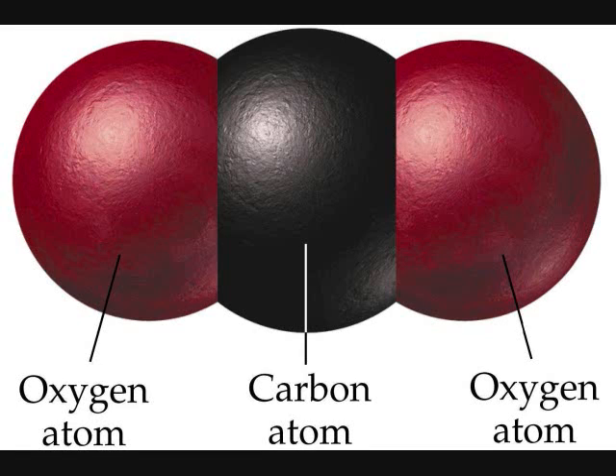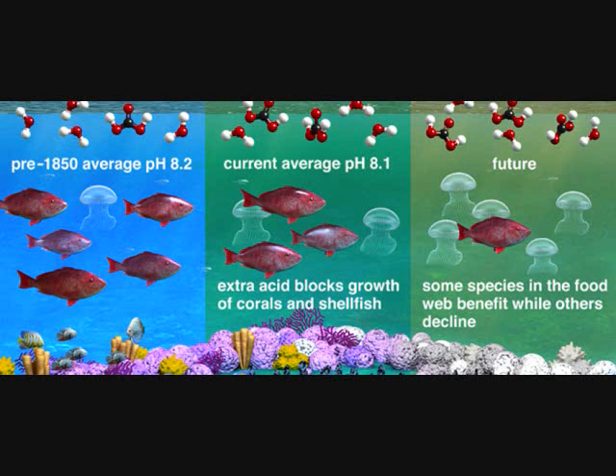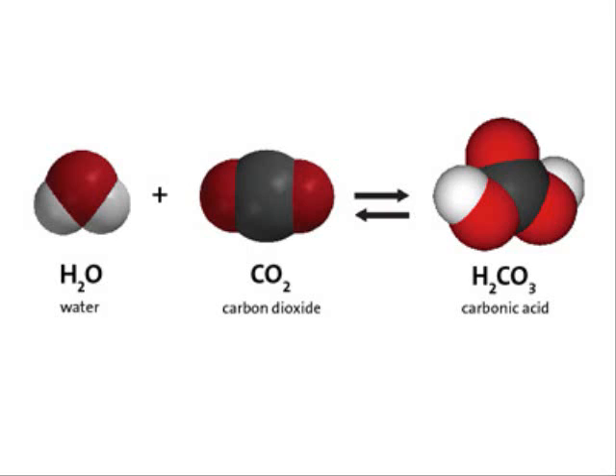Carbon dioxide, the notorious greenhouse gas whose levels in our atmosphere recently hit 400 parts per million. Besides warming our planet, higher concentrations also cause ocean acidification, because carbon dioxide dissolved into water forms carbonic acid.